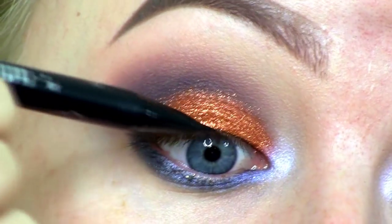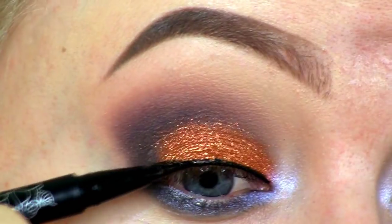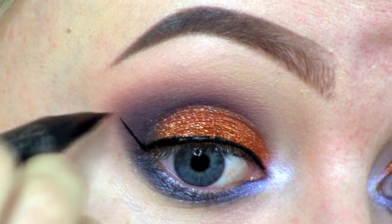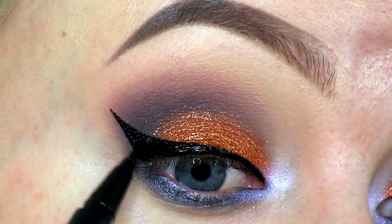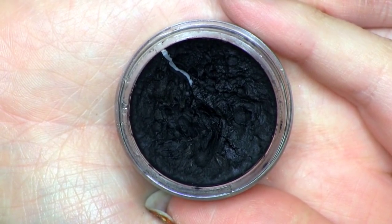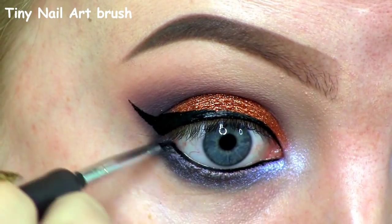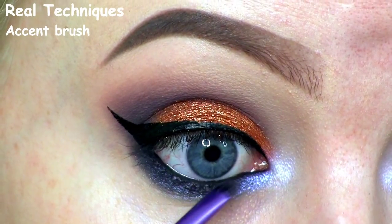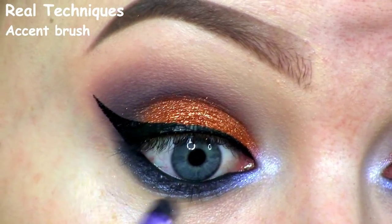To do a bold winged-out liner, I'm using the Kat Von D Tattoo Liner in Trooper. To fill in my waterline, I'll be using the Inglot Gel Liner in number 77, then setting that in place using Bulletproof and also smudging it out along the lash line.